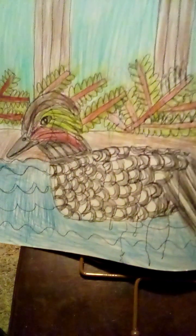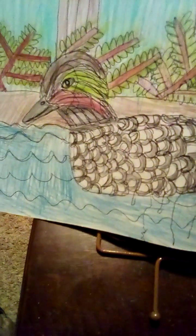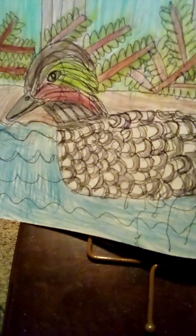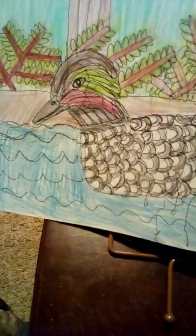They also have tan feathers too. Fowl-kitted ducks live in wetlands, coastal areas, and marine areas. They are medium-sized ducks that are 18 inches tall.